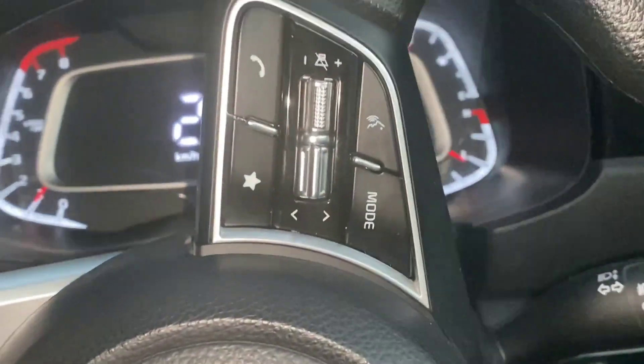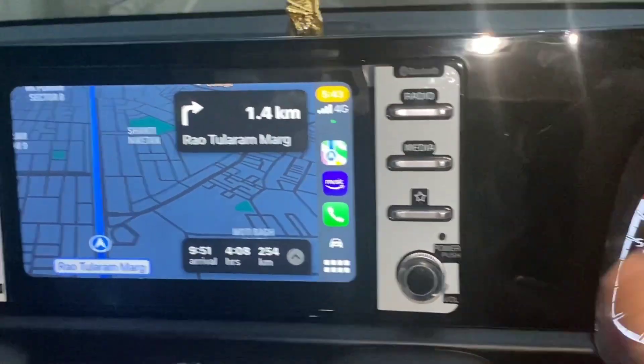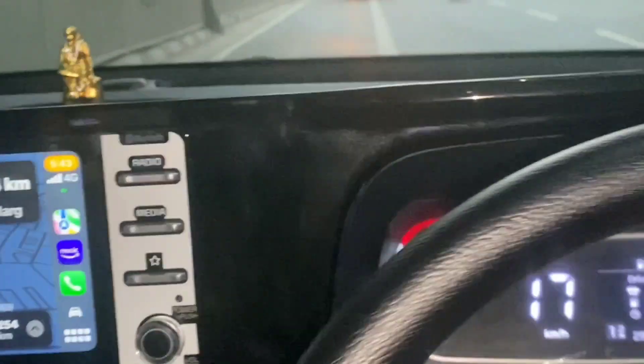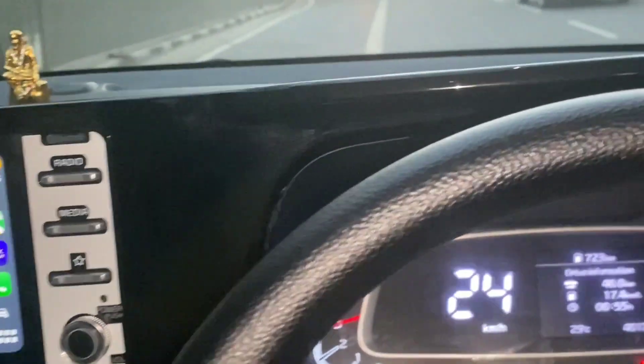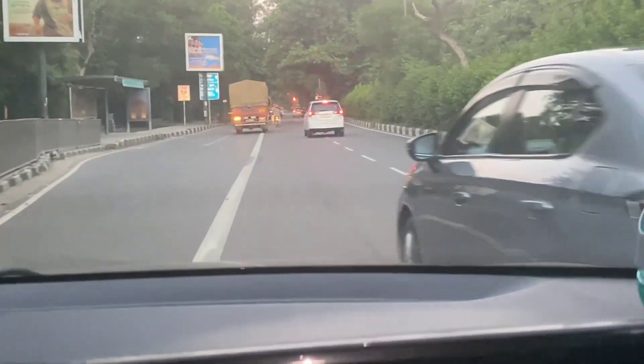We have covered 40 kilometers so far. The distance remaining to Jaipur is 254 kilometers. When we started our journey, we started with Baba Ji — whenever we go out in the morning we always try to listen to Baba Ji.